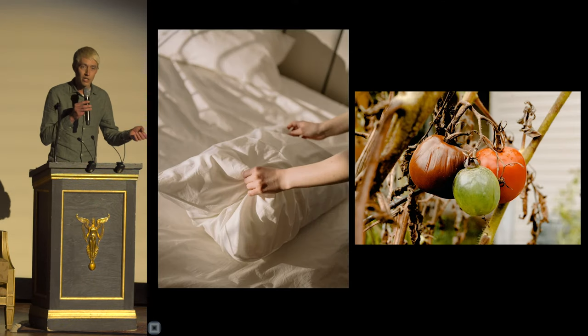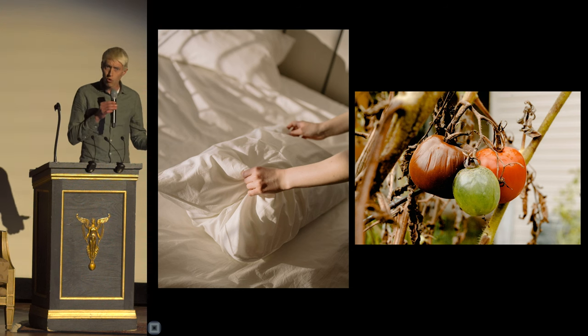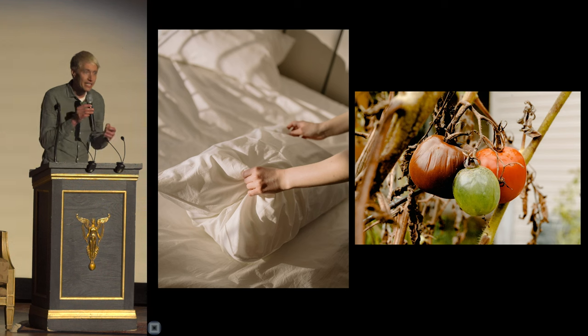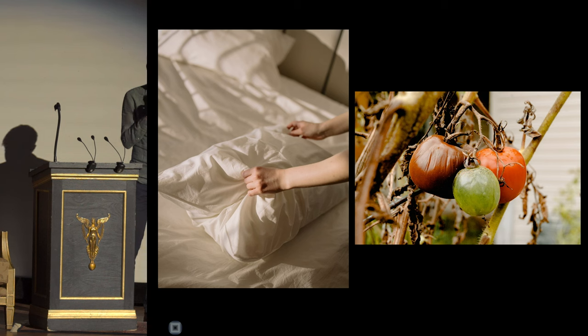If you talked to folks that were here last night, someone might have tipped you off to bring a pillow or maybe some rotten tomatoes, because my topic tonight is simultaneously the most boring and yet also the most controversial topic in town: zoning and density.